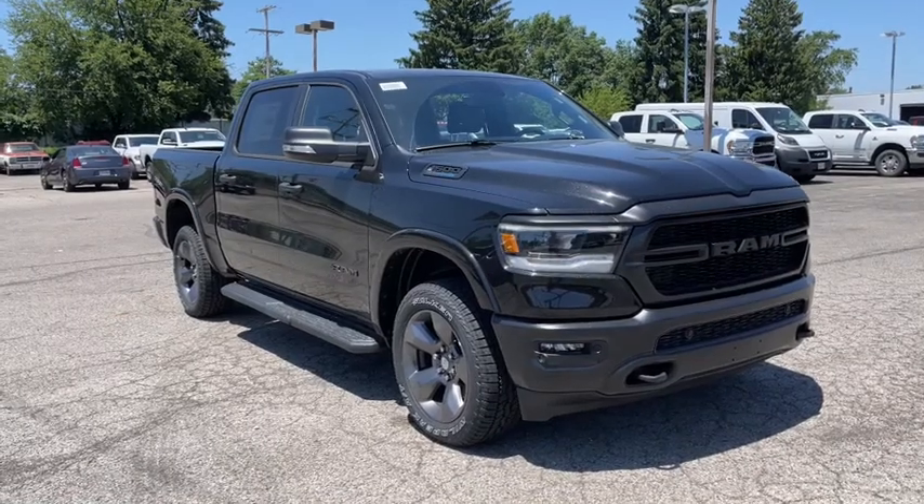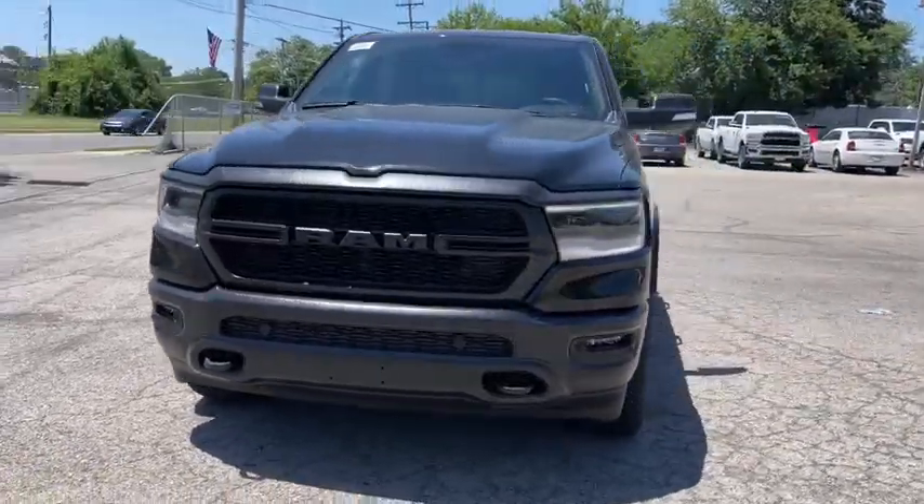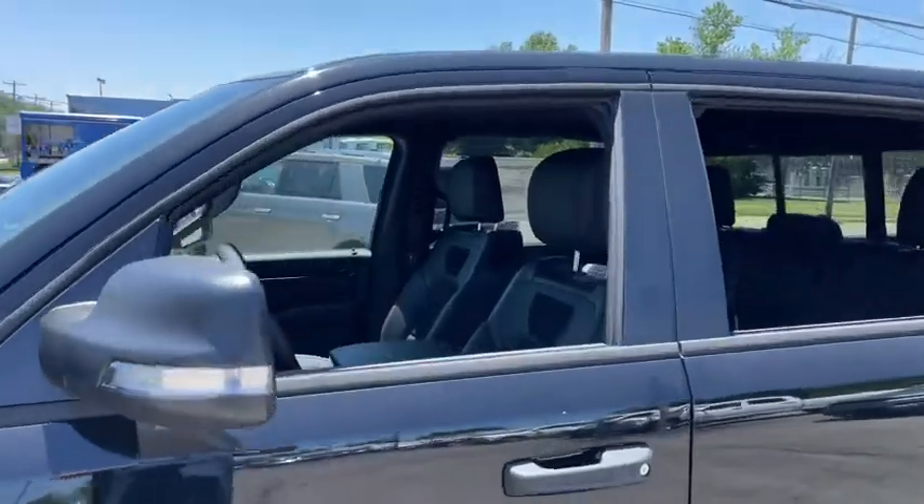Hop into the 2022 Ram 1500. The Ram 1500 delivers gritty towing capability, passenger-focused comfort and safety features, and surprising fuel efficiency.